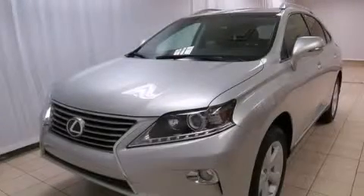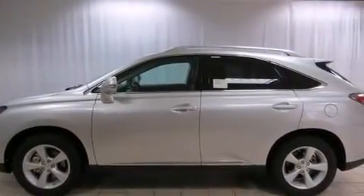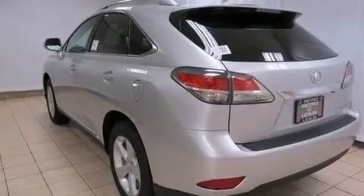This is a brand new 2013 Lexus RX 350, a great fit and finish. It has a 3.5-liter six-cylinder engine and a six-speed automatic transmission.